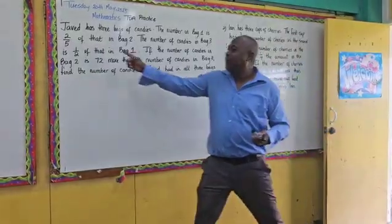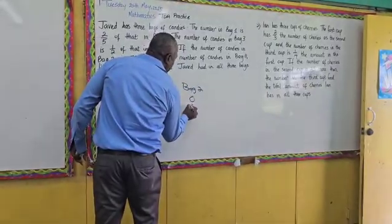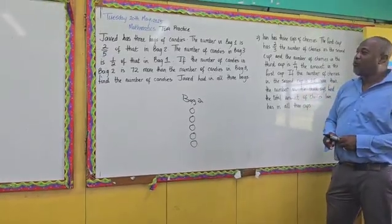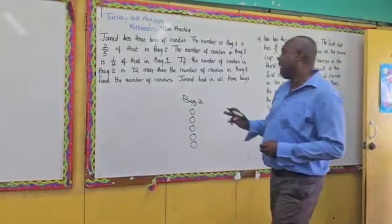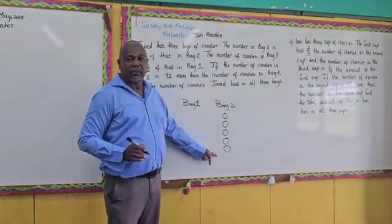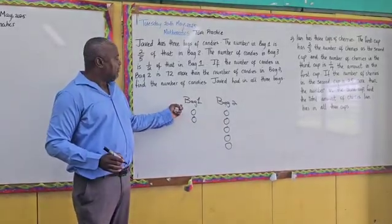A whole consisted of five parts. So if I were to say this is bag two, I could put five circles and consider this as the whole. But they said that bag one had two-fifths. So if I were to put bag one here, what would be two-fifths of this amount? Two. So we have two circles in bag one.